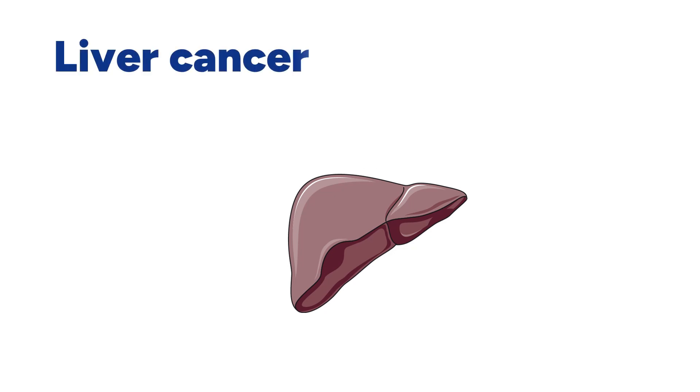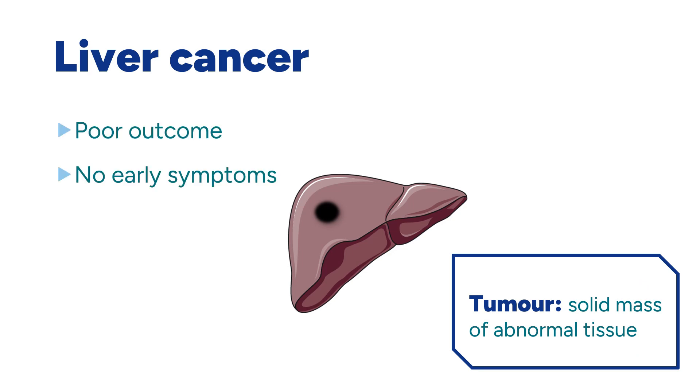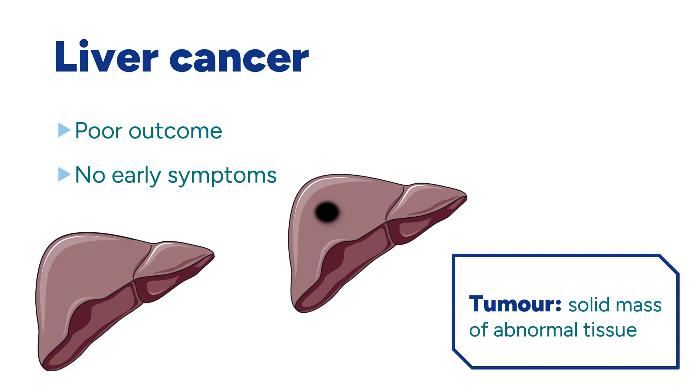Liver cancer is an aggressive tumour that usually develops in patients that already have some kind of liver disease. People are often diagnosed late, and as a result, only one in five patients survive after five years. The liver can regenerate up to 80% of its mass under a year, so liver cancer can sometimes be treated by surgically removing a portion of the liver.